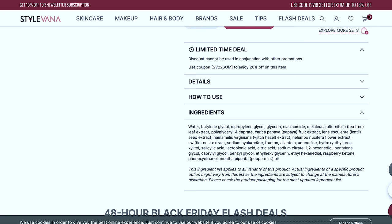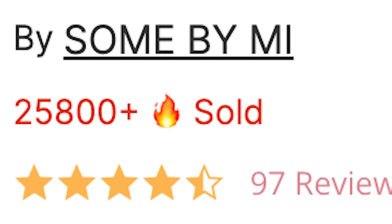This does have salicylic acid, making it a solid acne toner. There are 25,000 of these that have been sold — I thought 3,000 was a lot! They say it ships within 24 hours. Now let me look at the best sellers — there are a couple I keep seeing pop up on my feed.